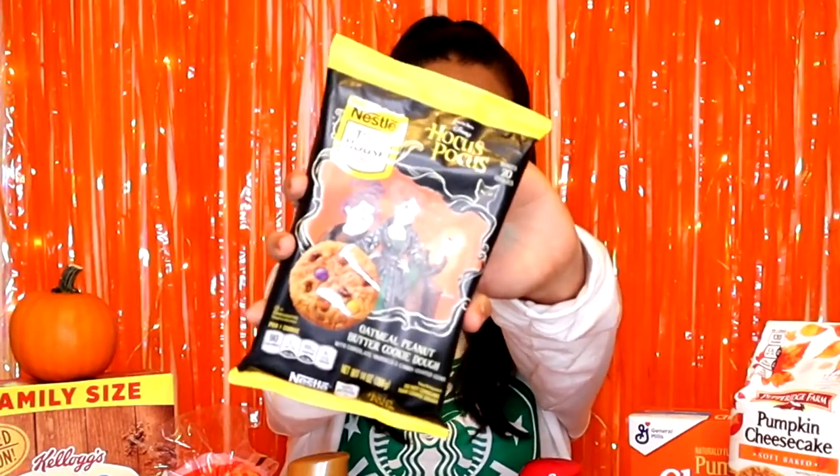I thought I would start with my favorite product for the Halloween season that I saw in the stores — it is the Hocus Pocus Nestle Toll House cookies. This is insane, guys. I cannot believe they came out with Hocus Pocus cookies. The Sanderson sisters are on the front of the packaging. And now we are going to try them. This is the first thing we will try.